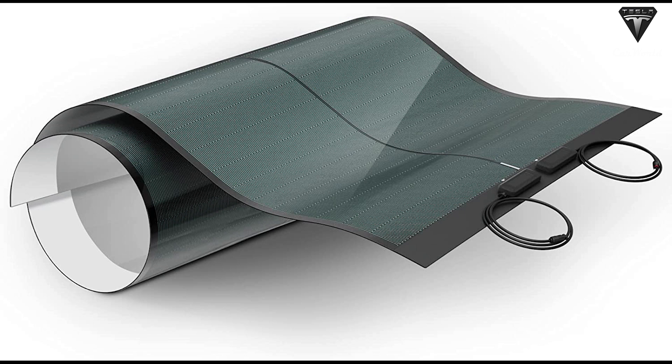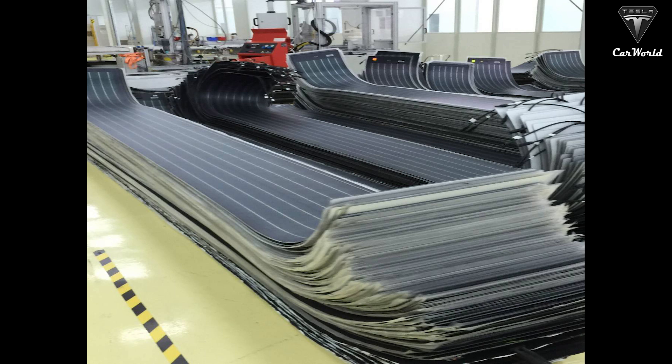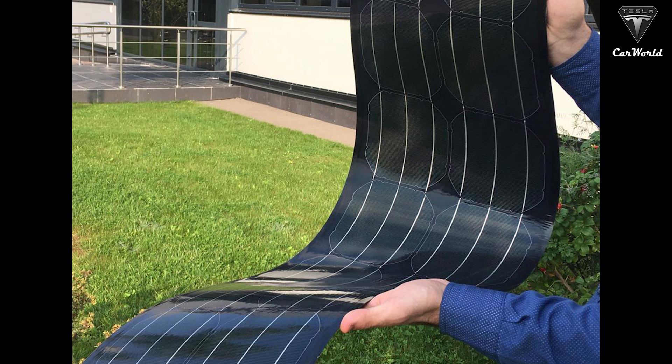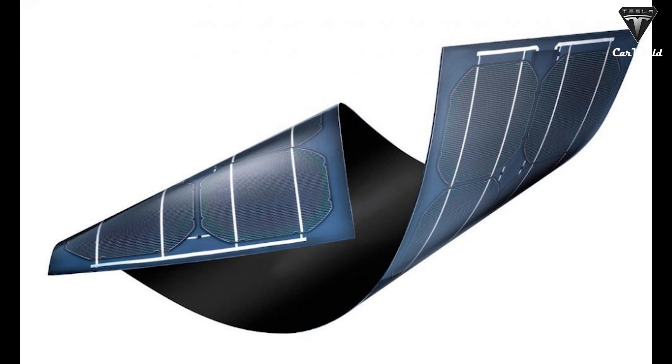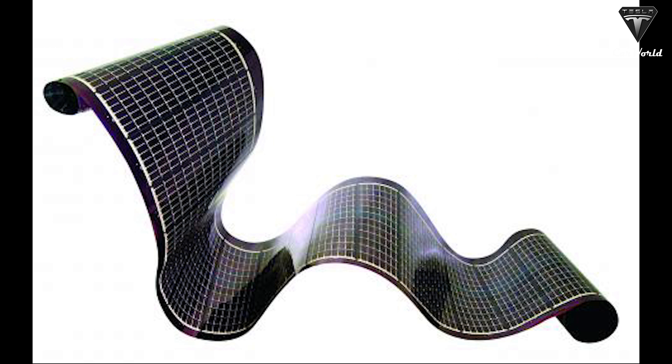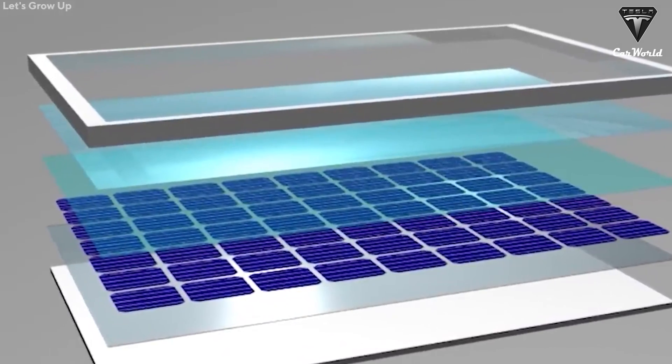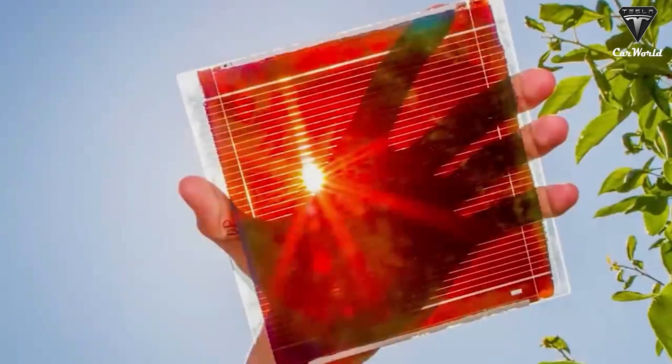If an ordinary flexible solar panel can be bent 150 degrees, then this flexible solar panel can be bent to 360 degrees to achieve the real sense of bending. It can even be curved to a roll and adhere to any uneven surface, and it's perfect to get a start in solar for your house and great for off-grid applications. Use it for your RV, van, boat, truck, and trailer while on the road.